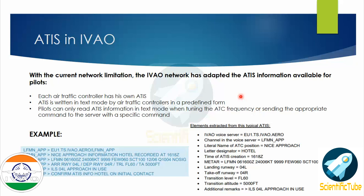Now let's look at how ATIS works on iVAO. With the current network limitations, the iVAO network adapts ATIS information available for pilots. Each air traffic controller has their own ATIS, written in a text module in a predefined format. Pilots can only read ATIS information in text mode when tuning the ATIS frequency or sending the appropriate command to the server. The elements shown in this iVAO pilot client example include: the iVAO voice server, the channel in the voice server, the literal name of the ATC position (e.g., NEES Approach), the letter designator (Hotel), time of ATIS creation (1618 Zulu), the METAR, landing runway, takeoff runway, transition level, transition altitude, and additional remarks such as ILS 04 left approach in use.